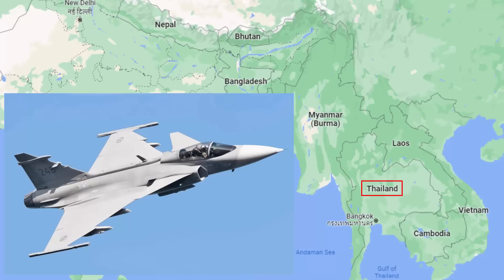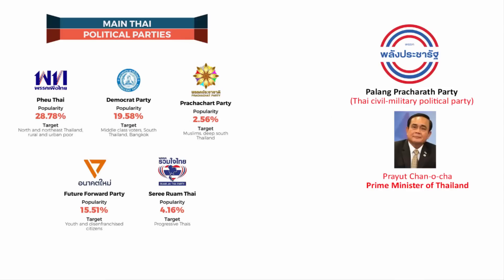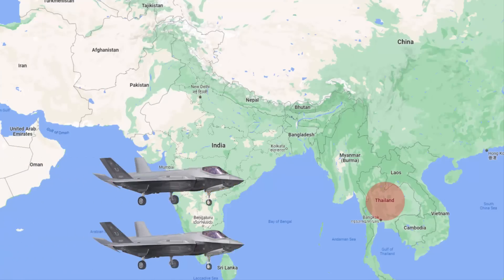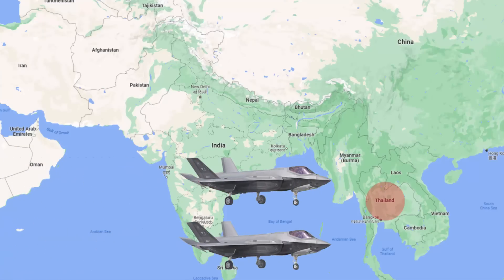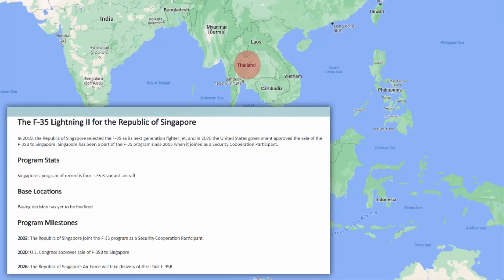Most of Thailand's fighter jets are old or about to reach their expiry date. Opposition political parties and ordinary citizens believe it is wasteful spending because the country is suffering from socio-economic problems. Personally, it's unclear why Thailand ordered only two F-35s — they are expensive, and it's hard to see what Thailand would achieve with just two aircraft.